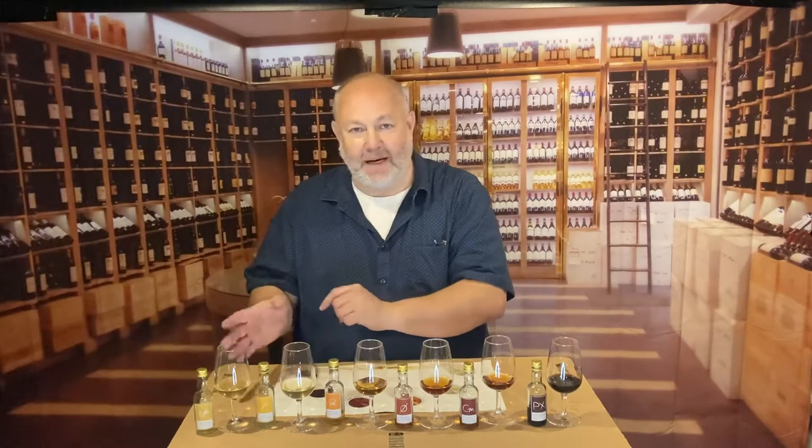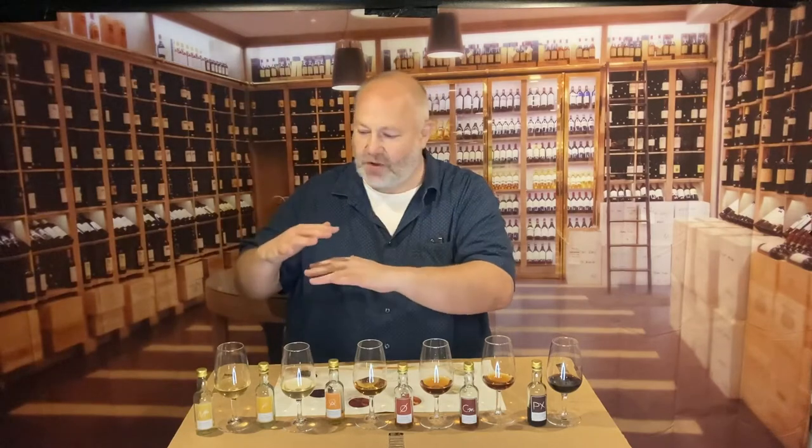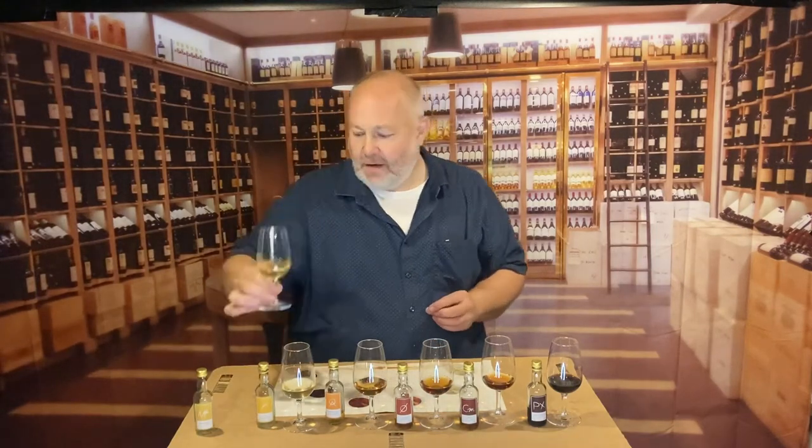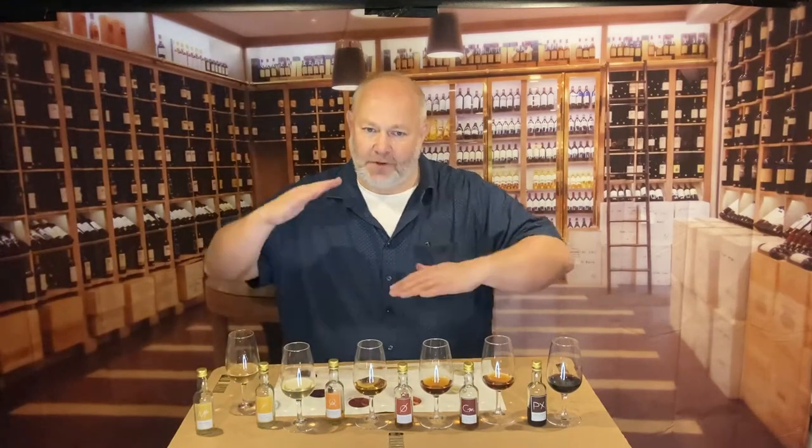I'm going to start off with a Manzanilla and talk a little bit about the way these wines develop and how they're made. Manzanilla is made at Sanlúcar de Barrameda which is by the sea, and the sea has a moderating effect on the temperature — it's not so hot in the summer and not so cold in the winter. That's very important because as these wines age in a barrel, a layer of yeast develops on the surface of the wine, called flor. In Sanlúcar de Barrameda, because of the sea's influence, the temperature is more consistent, and that flor is active all year round.